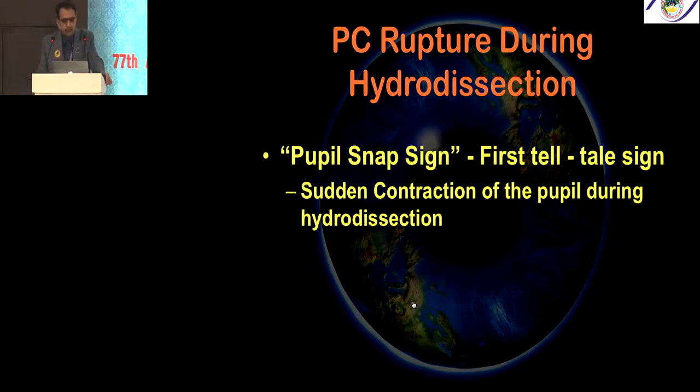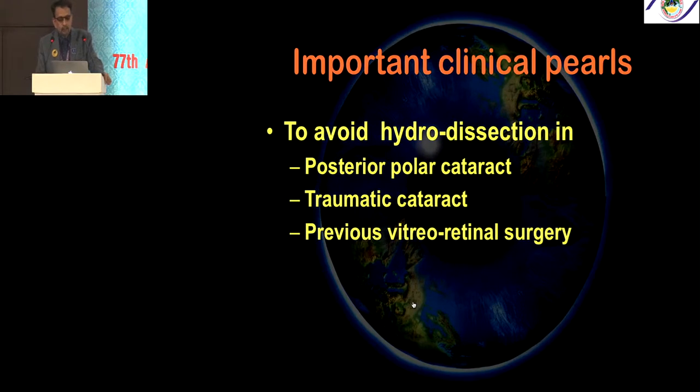The pupil snap sign is the first sign — a sudden contraction of the pupil during hydrodissection. Especially in posterior polar cataract and hard brown cataracts with small capsulorhexis, you can have a pupil snap sign due to hydro-rupture and acute capsule block syndrome. Therefore, avoid hydrodissection in posterior polar cataract, traumatic cataract, and previous vitreoretinal surgery.